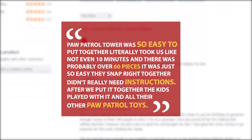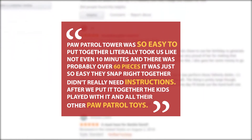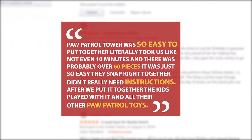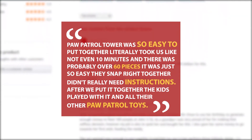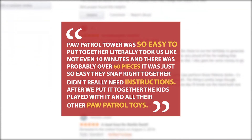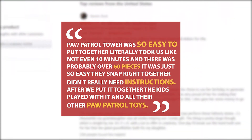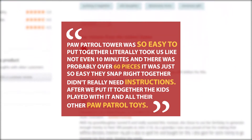Parents mentioned it was easy to put together. A buyer gave it 5 stars and wrote: Paw Patrol tower was so easy to put together. Literally took us like not even 10 minutes and there was probably over 60 pieces. It was just so easy — they snapped right together. Didn't really need the instructions. After we put it together, the kids played with it and all their other Paw Patrol toys.